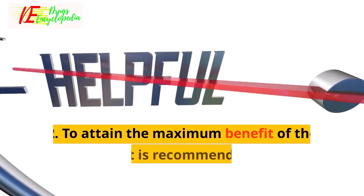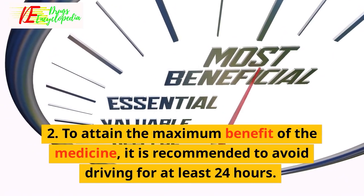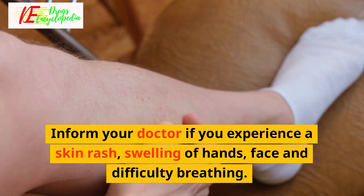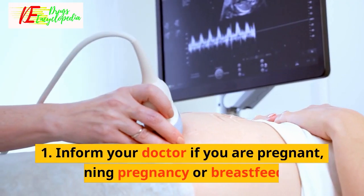Expert advice for pancuronium: one, pancuronium is given as an injection under the supervision of a doctor. Two, to attain the maximum benefit of the medicine, it is recommended to avoid driving for at least 24 hours. Inform your doctor if you experience a skin rash, swelling of hands or face, and difficulty breathing.